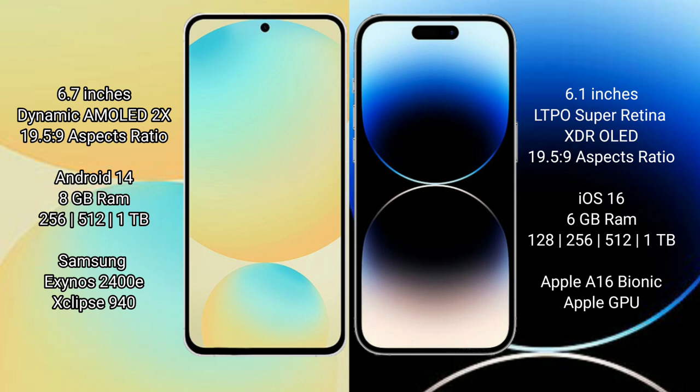Samsung Galaxy S24 FE runs on the Android 14 operating system. iPhone 14 Pro runs on the iOS 16 operating system. Samsung Galaxy S24 FE comes with 8GB RAM and 128GB, 256GB, or 512GB internal storage.